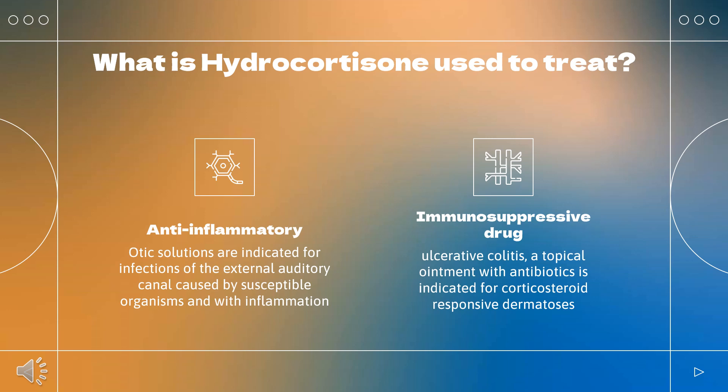Tablet indications also include allergic, ophthalmic, respiratory, hematologic, neoplastic, edematous, gastrointestinal, and other conditions. A hydrocortisone enema is indicated for ulcerative colitis. A topical ointment with antibiotics is indicated for corticosteroid-responsive dermatosis with infections, and a topical cream with acyclovir is indicated to treat cold sores. Granules of hydrocortisone are used as replacement therapy for adrenocortical insufficiency in children under 17 years of age.